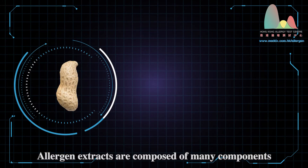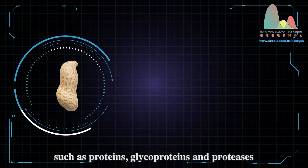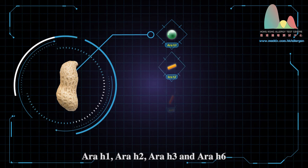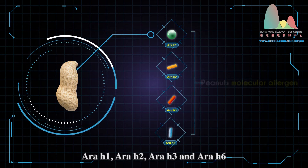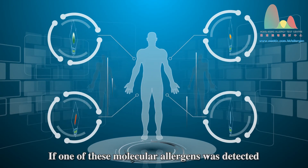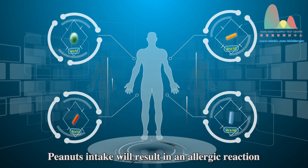Allergen extracts are composed of many components such as proteins, glycoproteins, and proteases. For example, peanuts — its molecular allergens include RRH1, RRH2, RRH3, and RRH6. If one of these molecular allergens was detected, peanut intake will result in an allergic reaction.